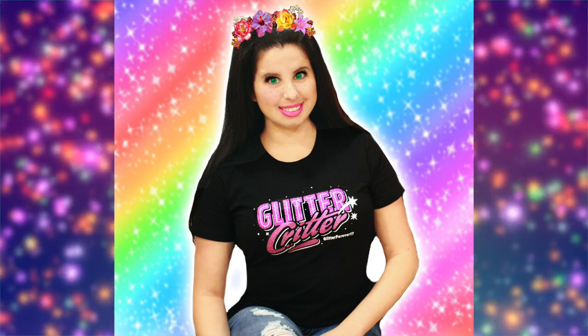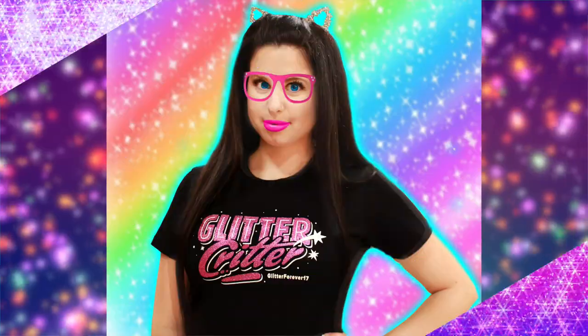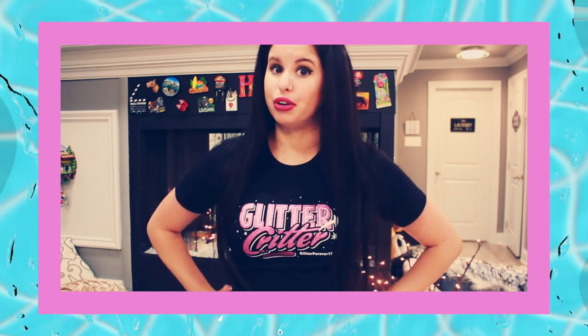Oh hey Glitter Critters! I just popped in here really quick because I forgot to include this in the video. I have Glitter Critter t-shirts! Look at this — look how cute this is! And they're filled with glitter! Click the link at the top of the description below if you want to check them out. There's a variety of colors and of course it's super glitterful.